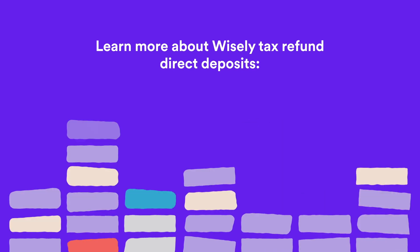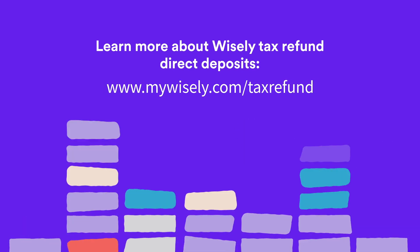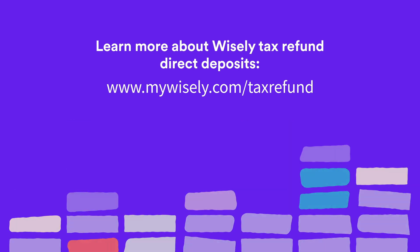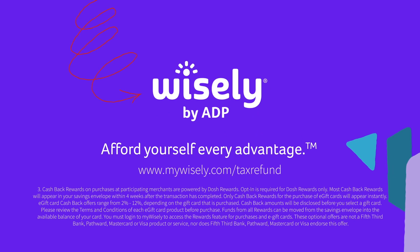Learn more about Wisely Tax Refund Direct Deposits at www.mywisely.com/taxrefund. Wisely by ADP — afford yourself every advantage.